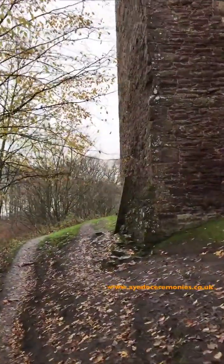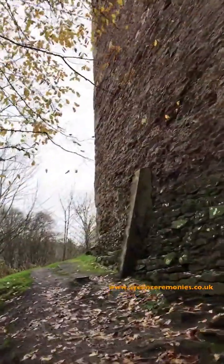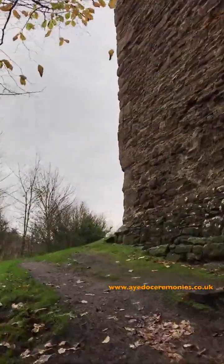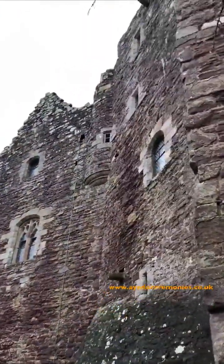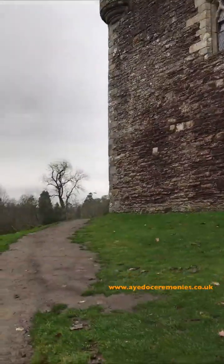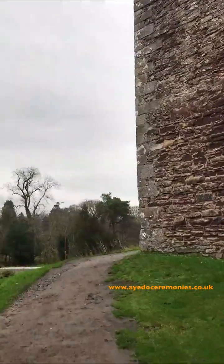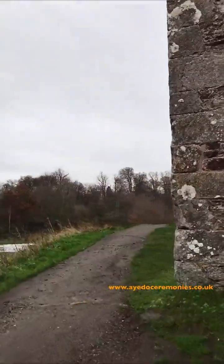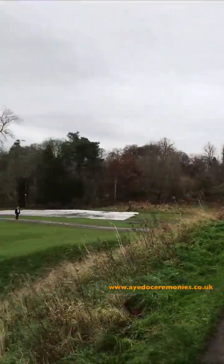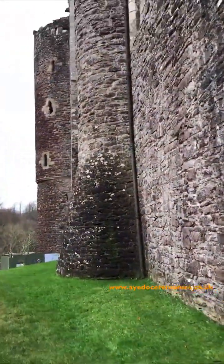If we want to do it inside we would have to get permission from Historic Scotland and there would be a fee — there's usually a fee for that and it's usually quite expensive. Outside the castle itself, of course it's all dependent on the very temperamental Scottish weather, but if we could get some nice weather it could be nice to do it right here.